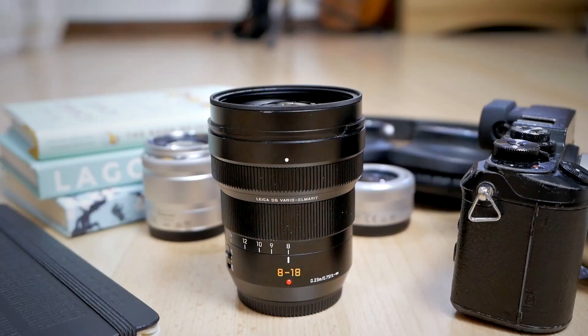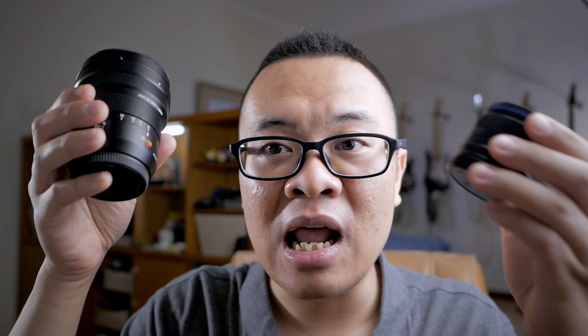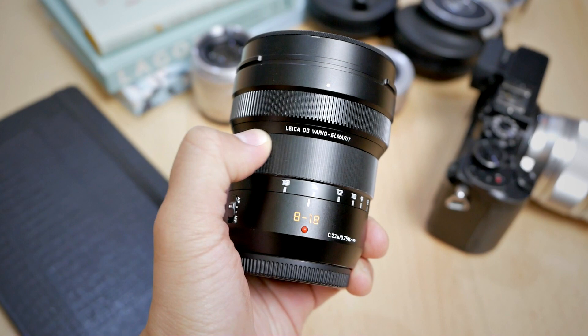Still speaking about wide angle lenses, the next lens on my list is the Panasonic Leica 8-18mm f2.8 to f4. This is another fantastic ultra wide angle lens, but with zoom capability. Unlike the Laowa, which is a prime lens, this one zooms and that gives me a little bit of flexibility.